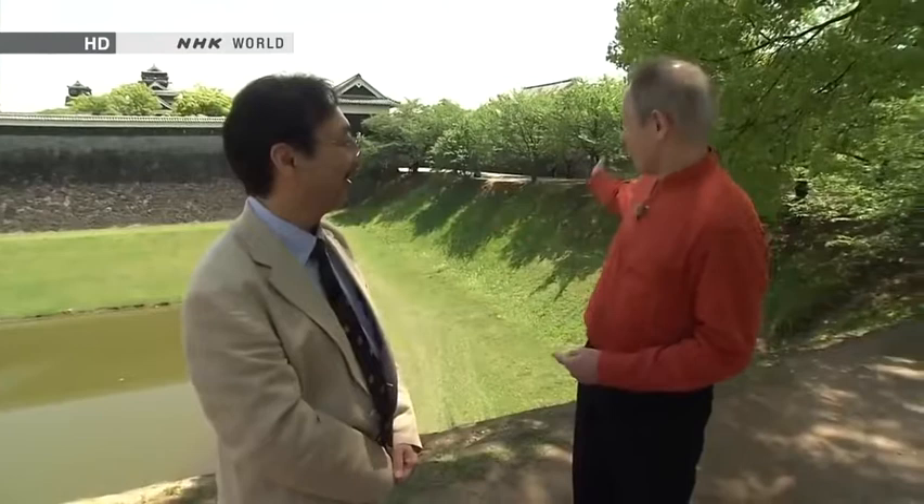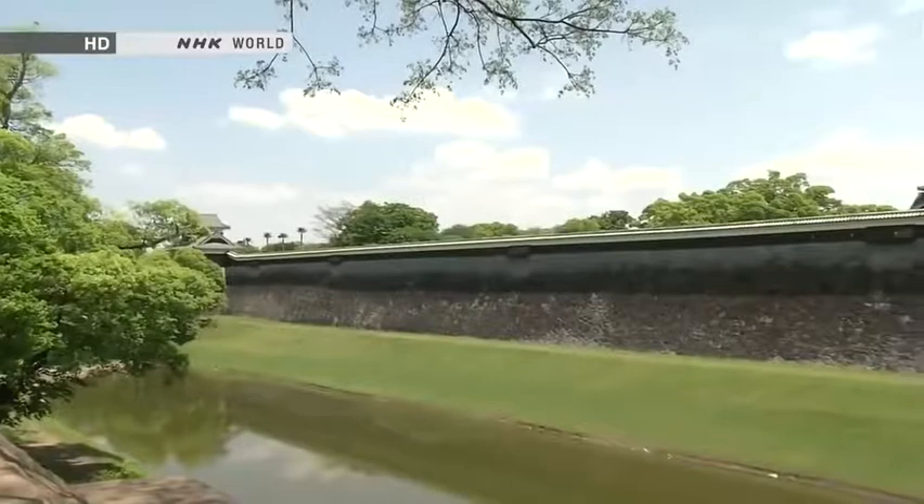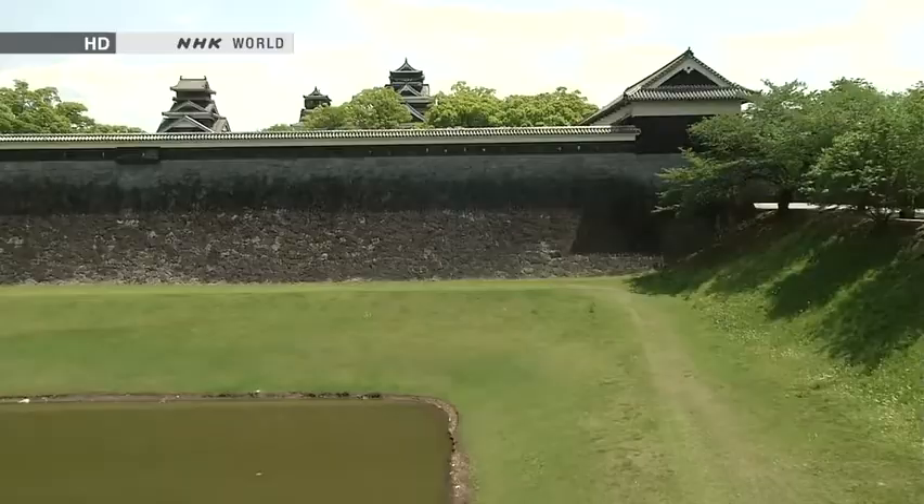This castle wall alone is absolutely magnificent — how many years would it take to build something like that? It was constructed pretty quickly — in fact, it took only about 10 years to build the whole castle. And it wasn't just military personnel who constructed it; the entire local population got involved. They were mobilised for that purpose. Behind that was the thought that if fighting broke out, the local people could flee into the castle for protection — in a sense, they won that right by participating in the construction. I wouldn't call it forced labour; there was a mutual understanding. And that's how this magnificent castle was built.